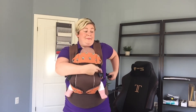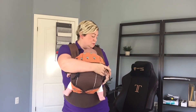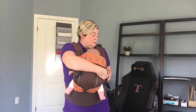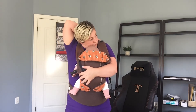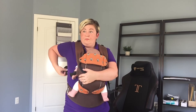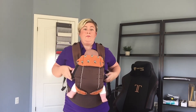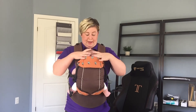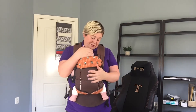So I'm going to start by safely putting my baby into her carrier. Now that my baby is securely in her carrier, I'm going to do a visual check.